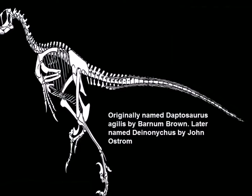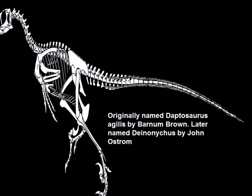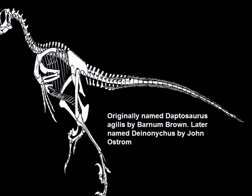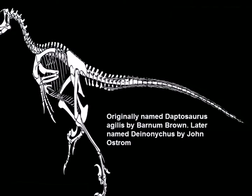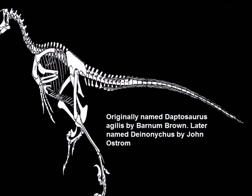Well, that was slightly terrifying. On another note, Deinonychus was first discovered in 1931 within a fossil formation near the town of Billings. The paleontologist who uncovered the fossils had little interest in the find and chose to name the species Tapatosaurus agilis, before forgetting about the specimen almost entirely.